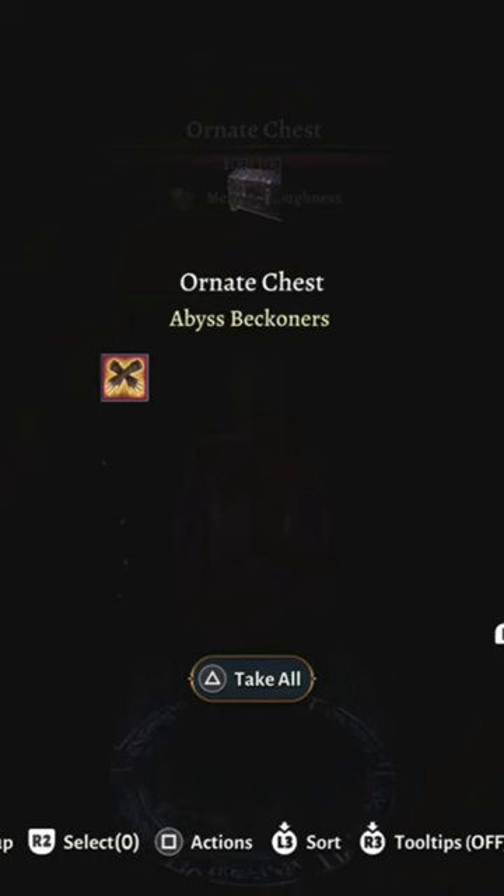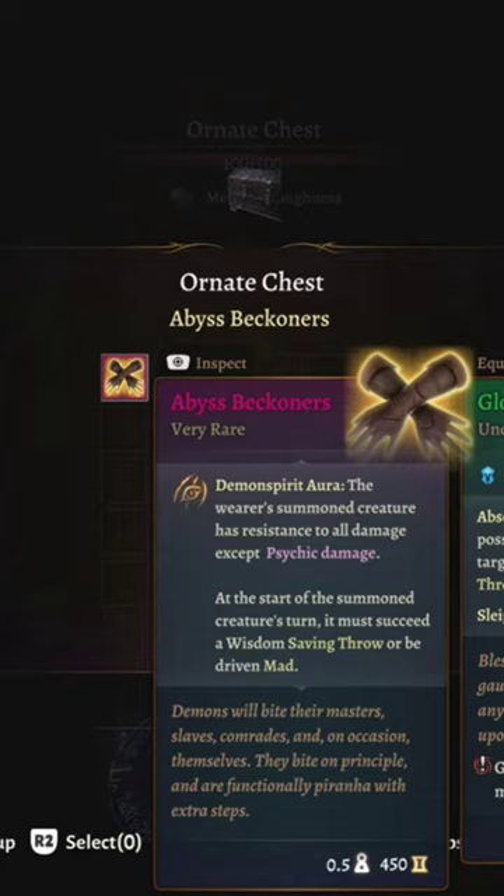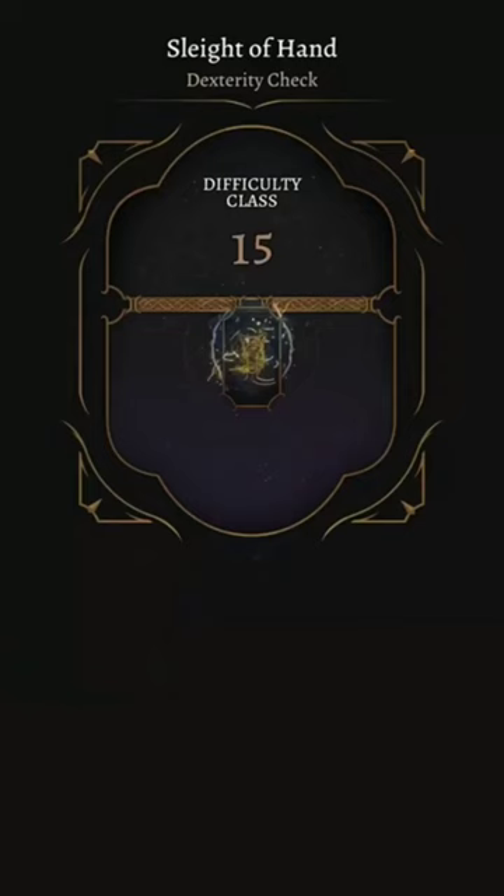Despite this being a very rare item in Act 1, they're actually pretty terrible. Your familiar is going to have to make a wisdom saving throw or become mad, and this works outside of combat too, so it will happen if you summon the familiar.